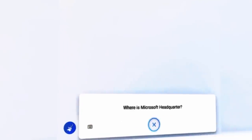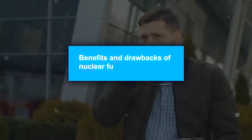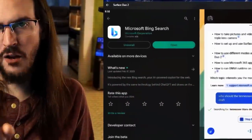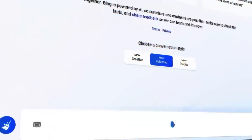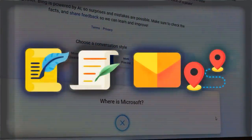Voice chat allows you to ask complex questions that require summarizing information from multiple sources. For example, you can ask Bing about the benefits and drawbacks of nuclear fusion as an energy source, or about the history and culture of Hawaii. Voice chat also allows you to create content on demand — for example, you can ask Bing to write a poem, a story, an email, or an itinerary on any topic.